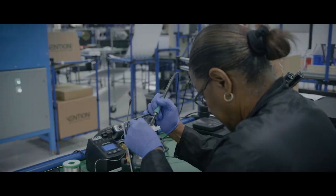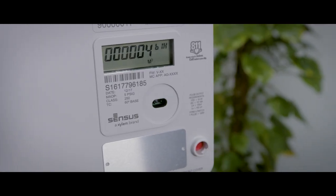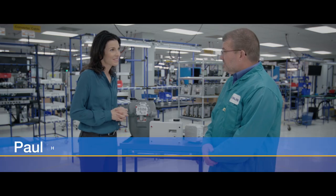Let's get a closer look at gas meter innovation. This is where the Sonics IQ meter is manufactured and tested. Ultrasonic technology offers a high level of precision, which results in very accurate gas measurement.